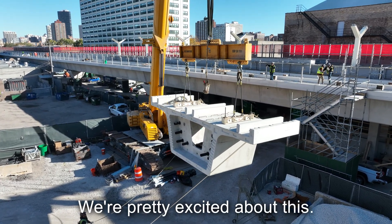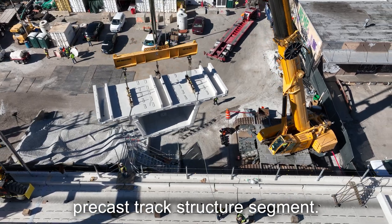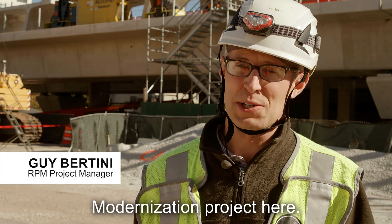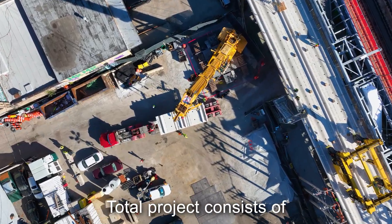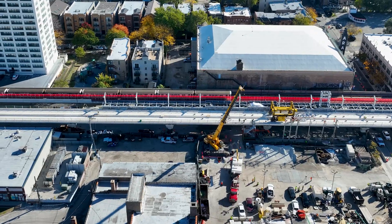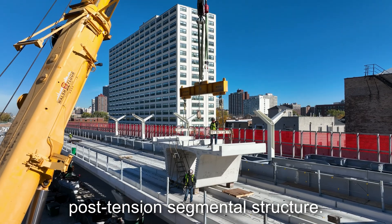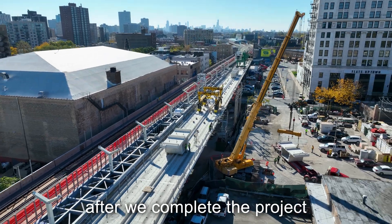It's a really big day for CTA — we're pretty excited about this. We're going to set our last precast track structure segment. Currently we're on the Red Purple Modernization project, on the southern section of the north half of the project. We're building a project that consists of 1.3 miles of track and four new stations. We're actually building the precast first tension segmental structure — this is where our trains will run after we complete the project.